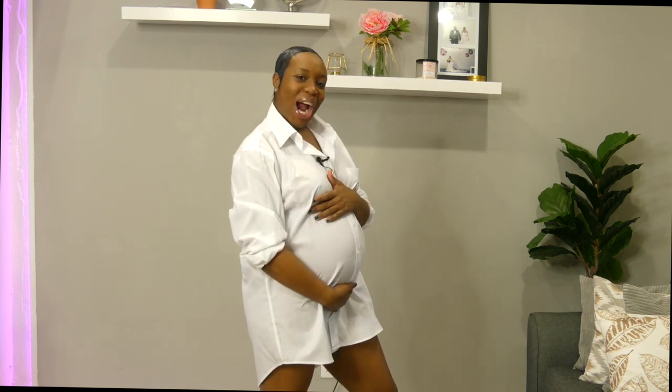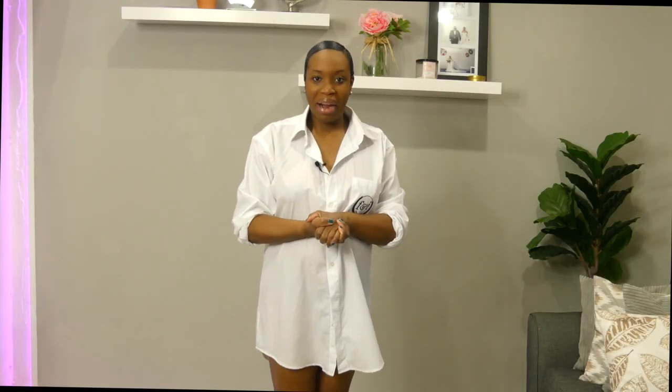Hey, welcome back to my channel! Thank you guys so much for all the love on my last video where I announced that we are expecting. You guys have been so kind, so nice — thanks for the views, comments, and shares, much appreciated. One thing I underestimated when I got pregnant was clothing — what am I gonna wear, how am I gonna dress, what's gonna fit? This video is all about my very first maternity haul, and it's actually the first clothing haul I've ever done in my life, so bear with me.